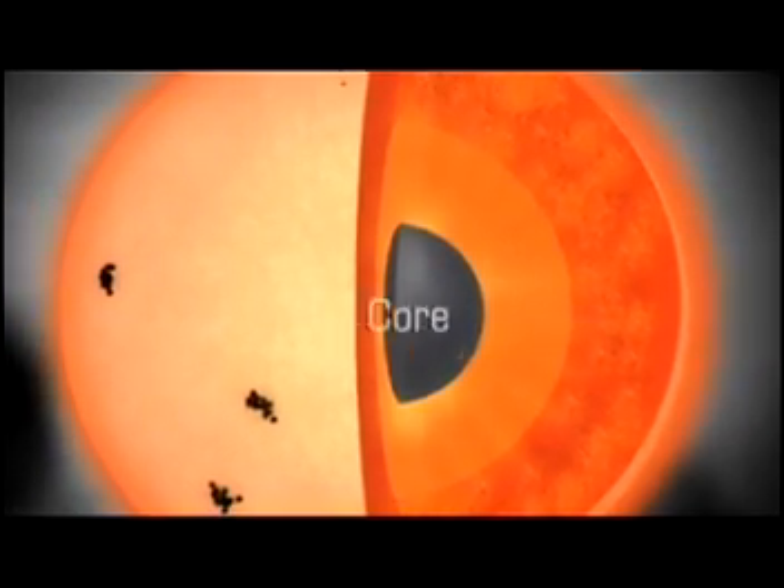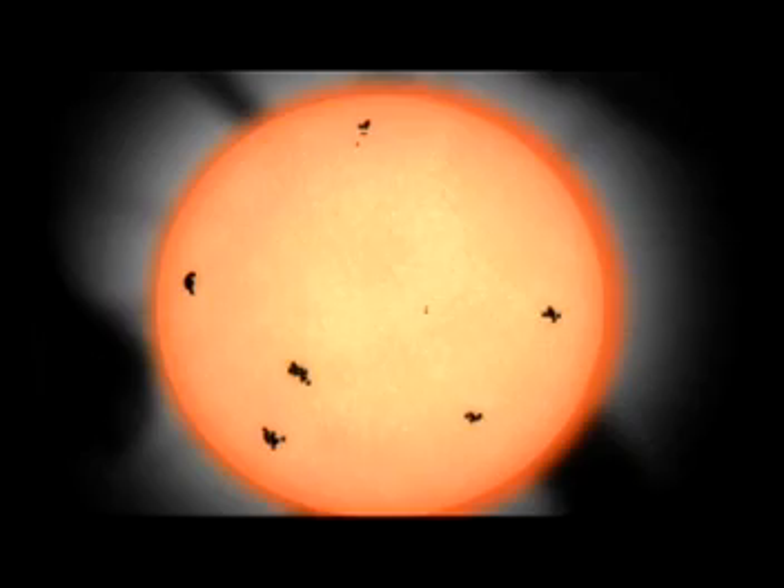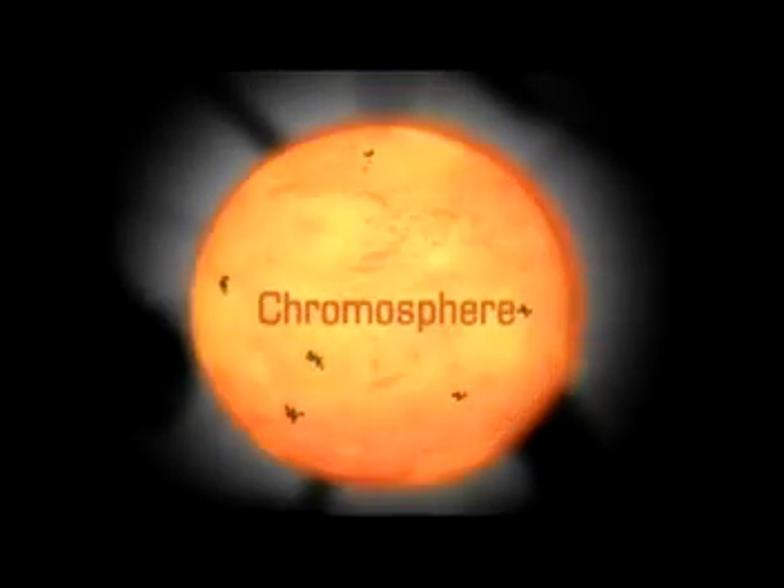The Sun's layers consist of a core, a radiative zone, a convective zone, and then there's the visible surface known as the photosphere, the chromosphere, and finally the outermost layer, the corona. So if the Sun is not a solid, then is it gaseous?